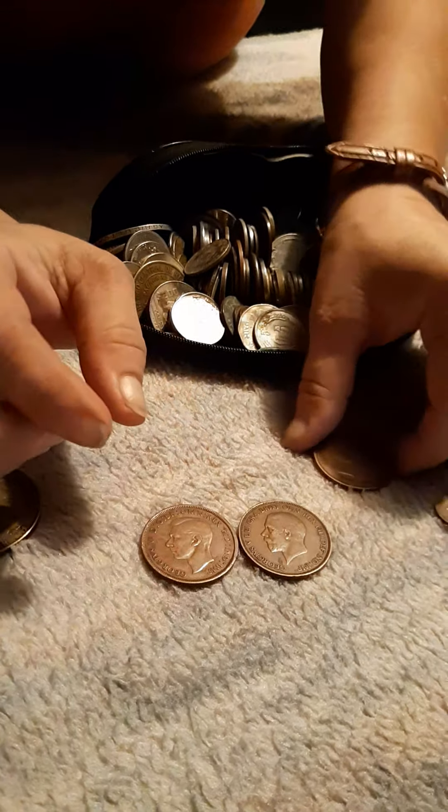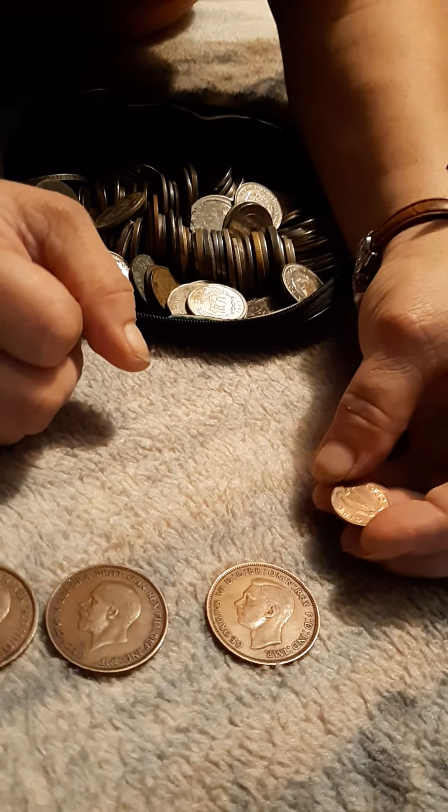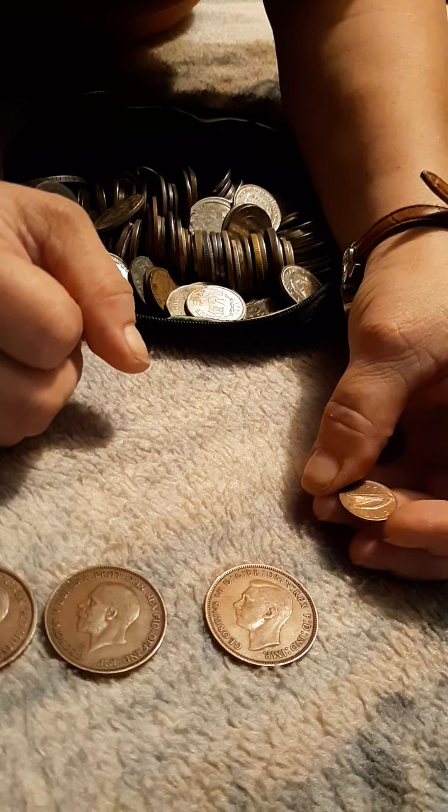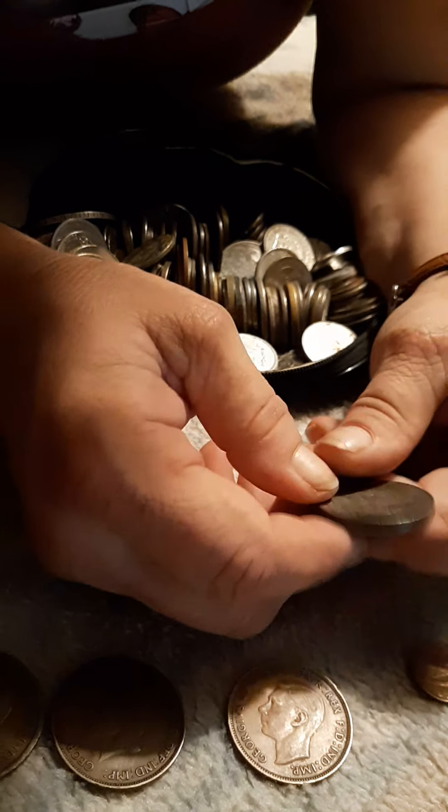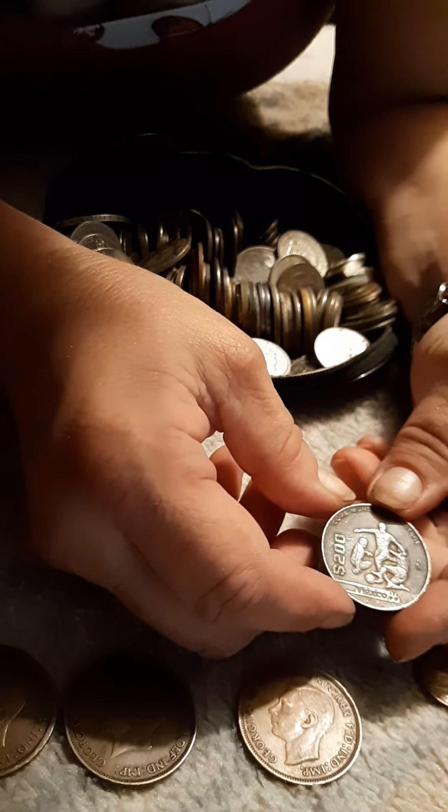Right here we have a one cent penny. If I'm not mistaken, these are from Britain. As you can see, they're in pretty good condition. Trying to find the year on them. This one says 1944, this one says 1936, and this one says 1946.